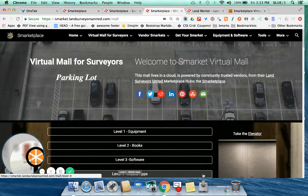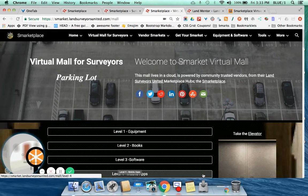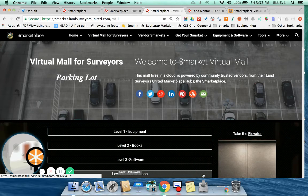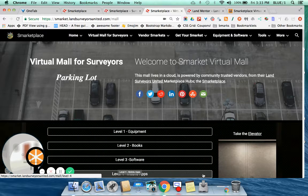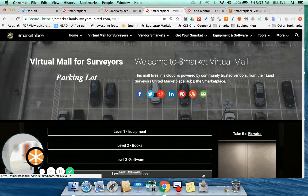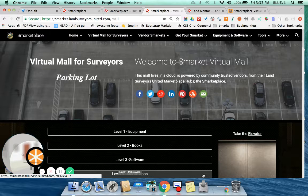Hello, Land Surveyors United members. Justin here. I wanted to introduce you today to something quite unique and special that I've been working on, and I wanted to unveil it to you today. Welcome to the first virtual mall for land surveyors. We call it the Smarket.